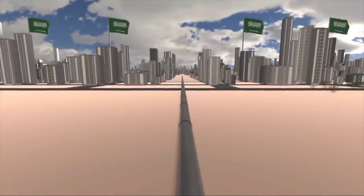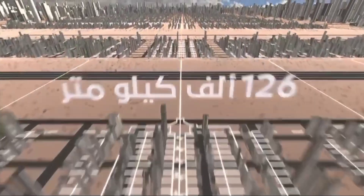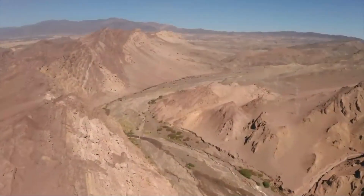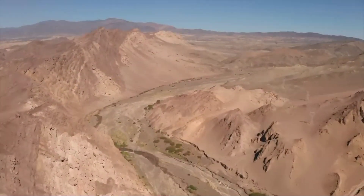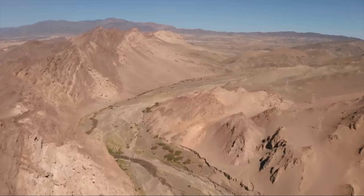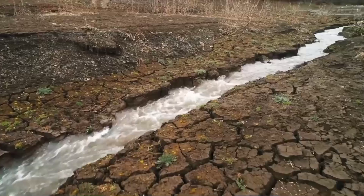When finished, this artificial river will have a big impact on the region. It will support farming, industry, and city development, transforming the desert landscape. This project is a big step towards a future with plenty of water, setting a new example for water management worldwide.